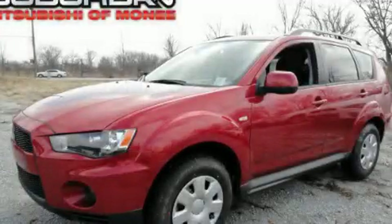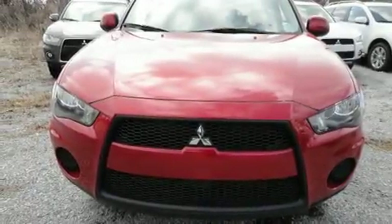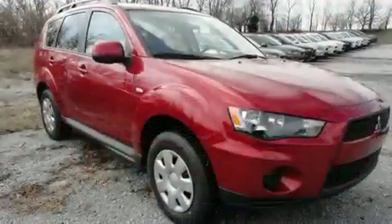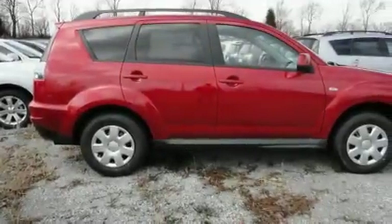This is a brand new 2011 Mitsubishi Outlander — safety, space and comfort. Its top features include keyless entry, a leather-wrapped shift knob, and an engine immobilizer theft deterrent system.